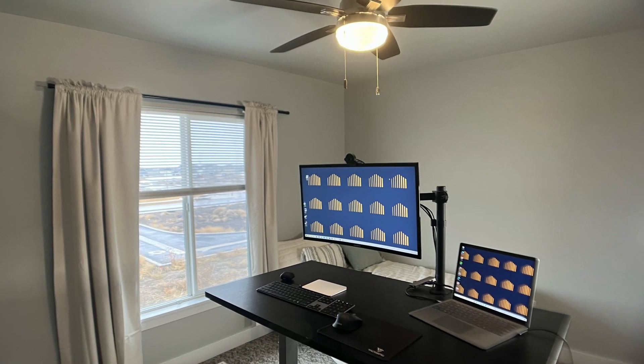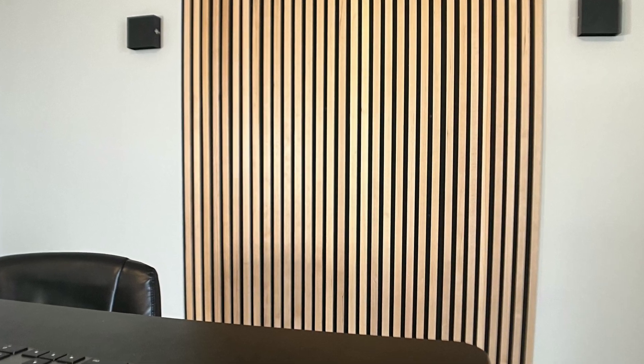Do you have a home office that you want to upgrade? Maybe you have a limited budget and there's only a handful of things that you could realistically improve anyways. Here's a list of five things I would do to improve my home office if I had to do it again.